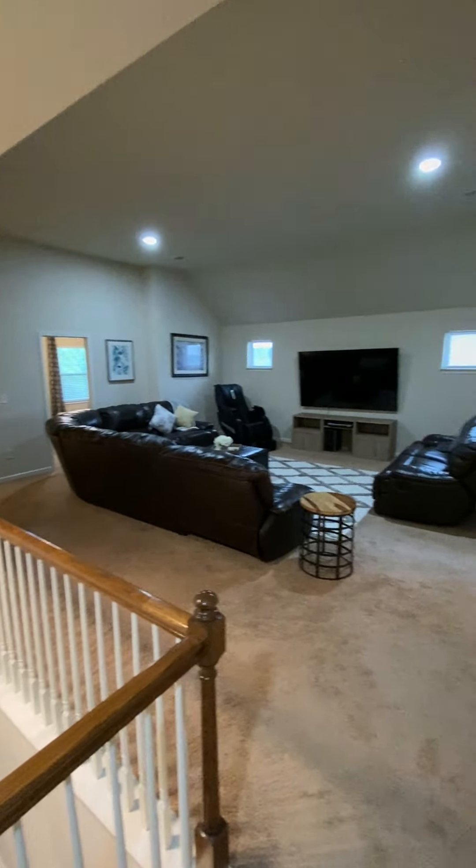That's access to the attic — definitely good for storage, probably some flooring in there. You can get your furnace in there too.